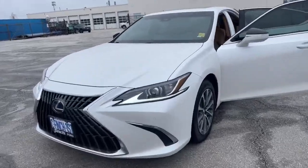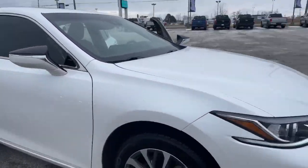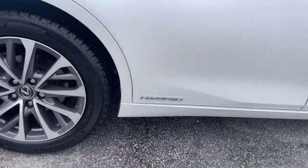So this is the beautiful beast. You can see beautiful white — that is a metallic. Very nice rims. It is a hybrid.